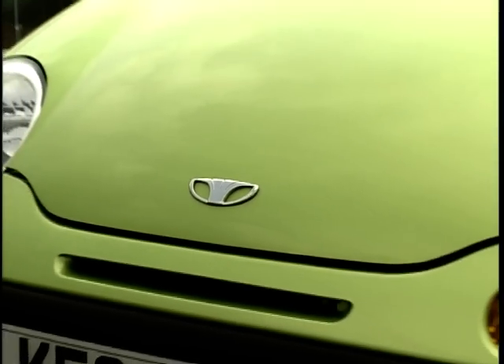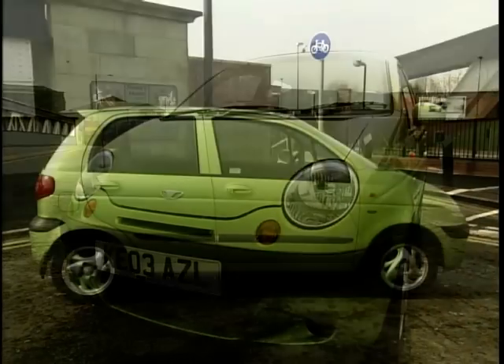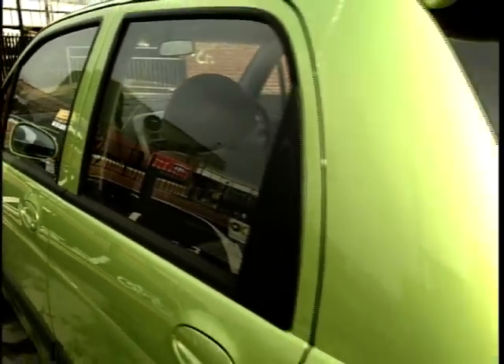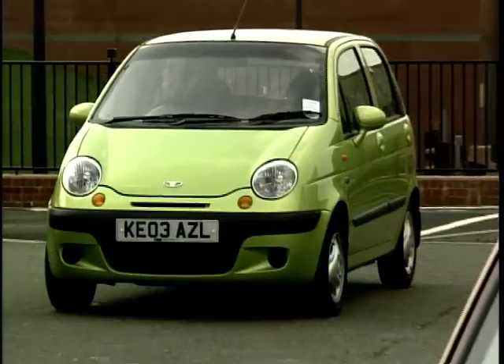Next up is the smiley-faced Daewoo Matiz. Powered by an 800cc engine, this car is ideal for scooting around town and nipping out to see your mates. If your budget is really tight, the Matiz will set you back just under £7,000. And if you're still not sold, it also comes with an excellent warranty and service package.